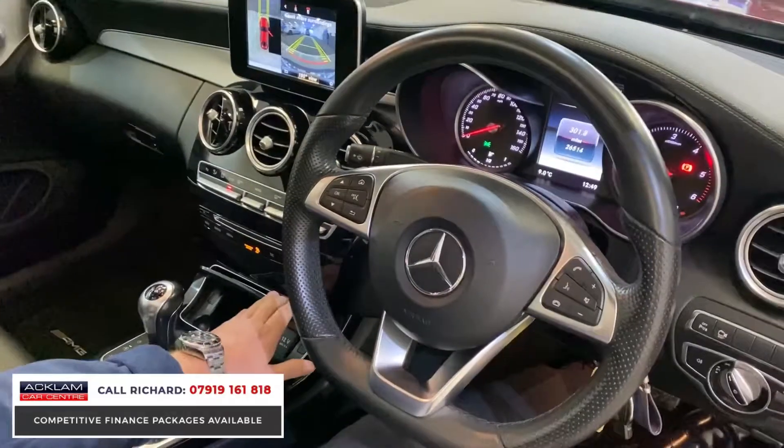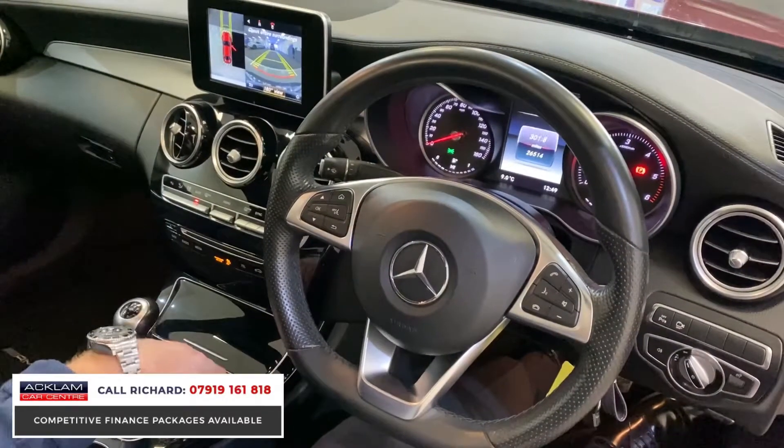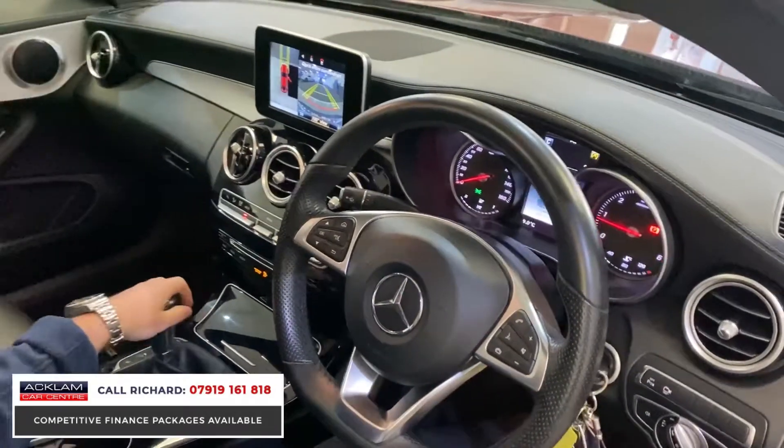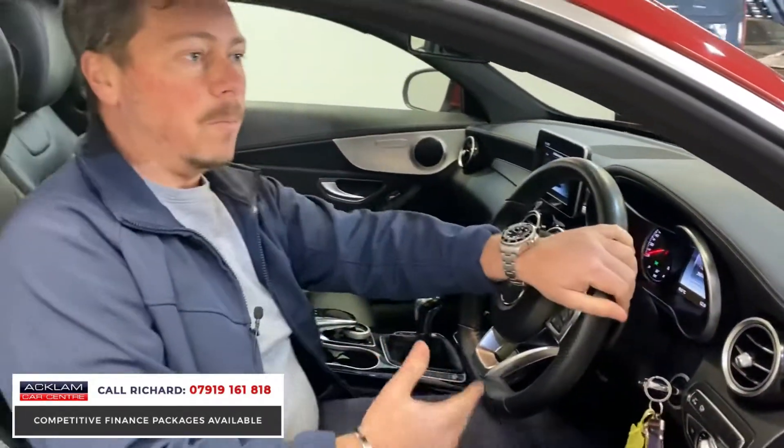Different driving modes — you can actually set this car up in Sport, Sport Plus, or economy mode. But with the roof and the premium options that this car's got, it makes it an unbelievable buy at £20,990.